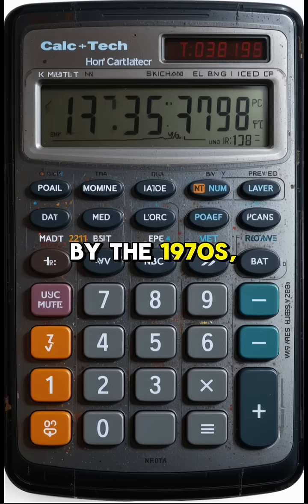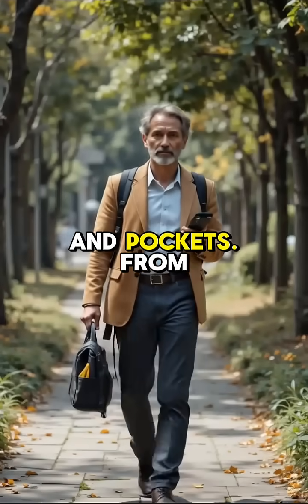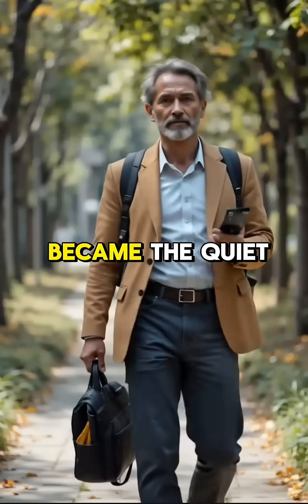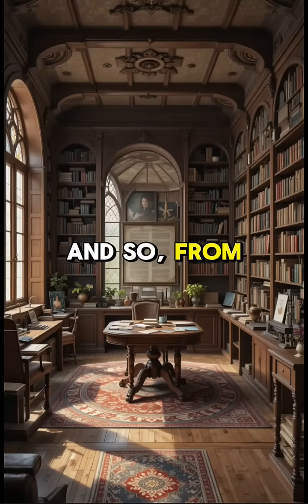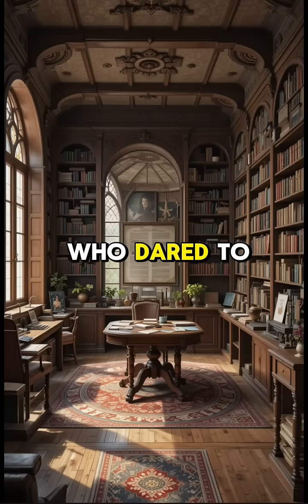By the 1970s, calculators had landed in homes, schools, and pockets. From simple sums to complex equations, they became the quiet companions of students, scientists, and shopkeepers. And so, from beads to buttons, from dreams to devices, the calculator evolved, guided by minds who dared to make math easier for all.